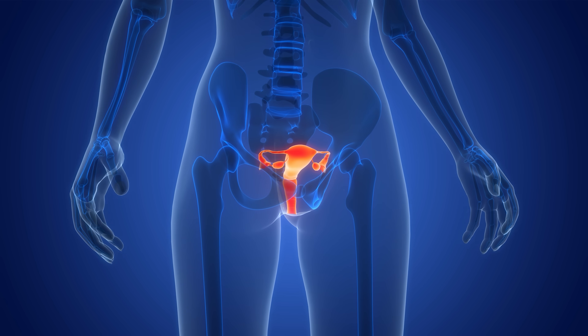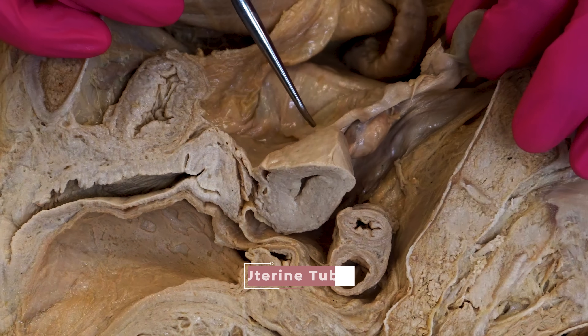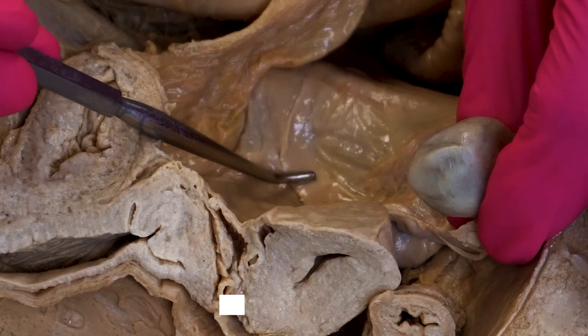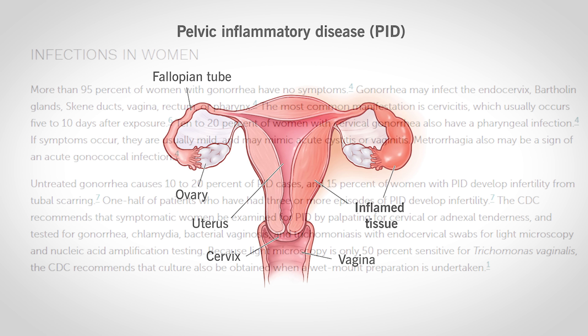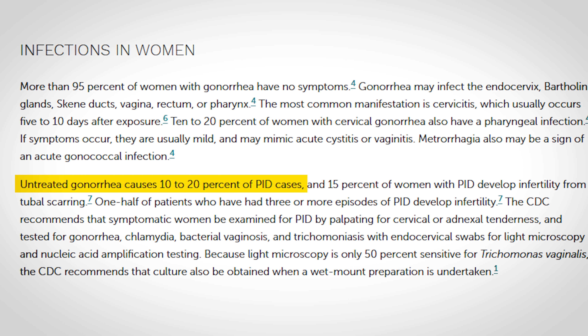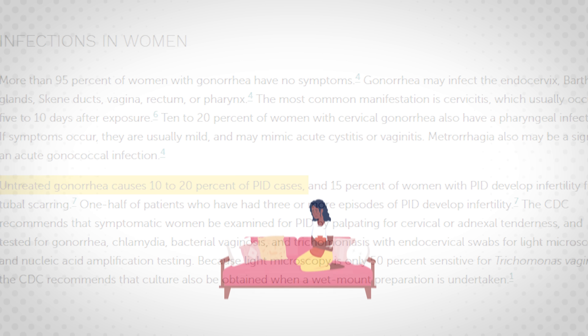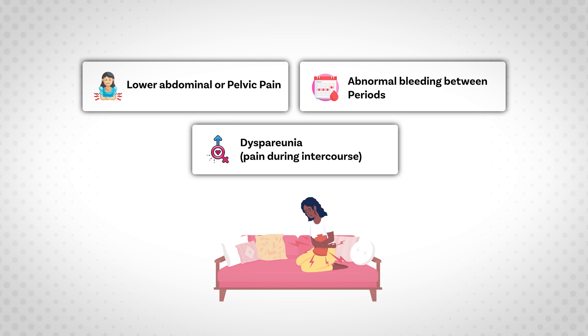There's also a major concern for females with asymptomatic gonorrhea: the infection can ascend further into the female reproductive tract — into the body of the uterus, the uterine tubes (also known as the fallopian tubes), the ovaries, and even the parietal peritoneum lining the pelvis. When this ascending infection occurs, it is known as pelvic inflammatory disease, or PID. About 10 to 20 percent of untreated gonorrhea cases develop into PID, often because the initial infection was asymptomatic. Symptoms of PID include lower abdominal and pelvic pain, abnormal bleeding between periods, and dyspareunia — pain during intercourse.